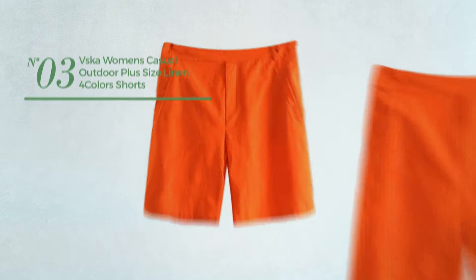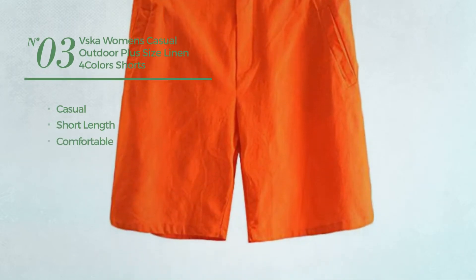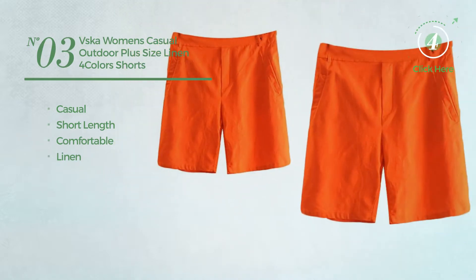Number 3. A casual short length shorts, crafted from comfortable linen. Available uniquely in orange color.